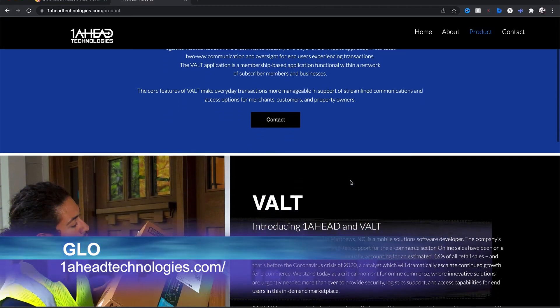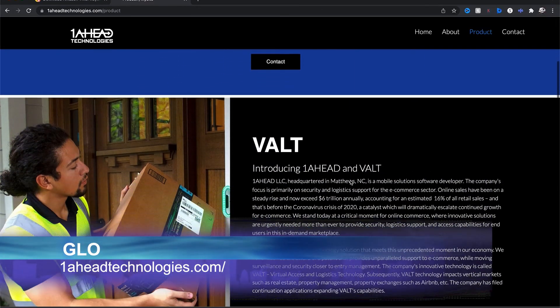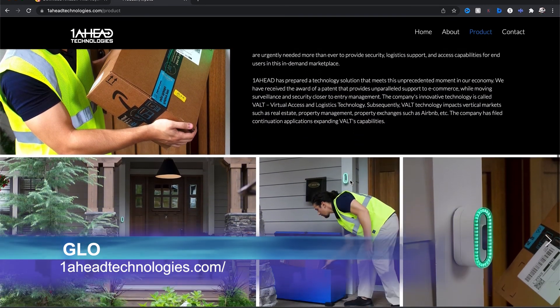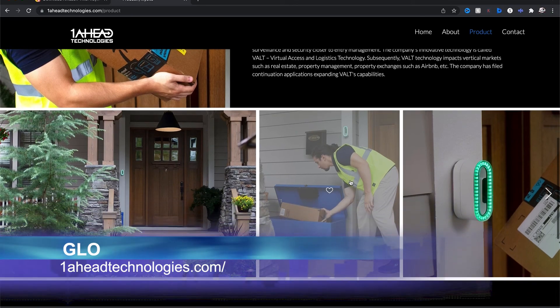The GLOW system with VAULT is expected in stores this summer and will retail for about $269. Bringing you the best of California, I'm David Wiley for California Life.